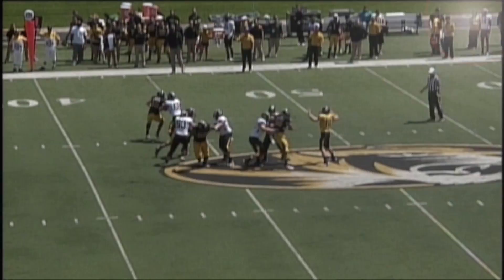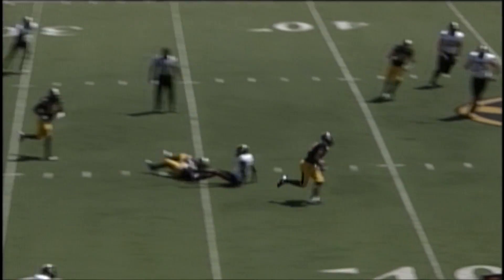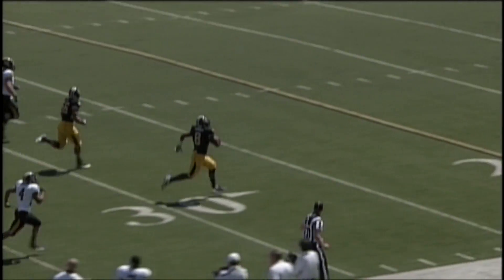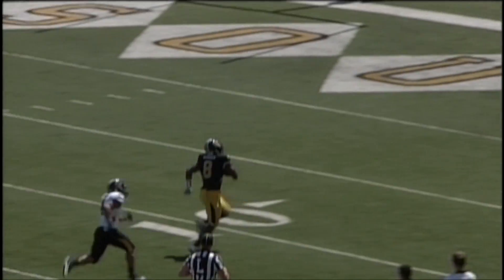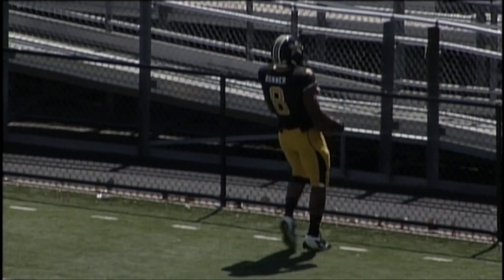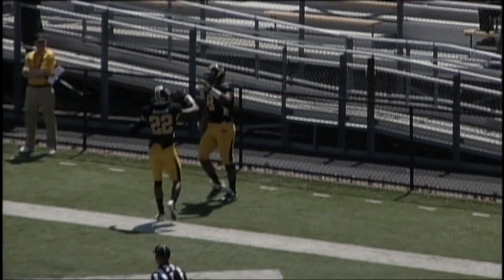But the number 1 play goes to the defense. Donovan Bonner with the interception, and number 8 is going the other way for 6. A 65-yard pick-6 by Donovan Bonner is your number 1 play in the Black and Gold game Tiger Top 5.